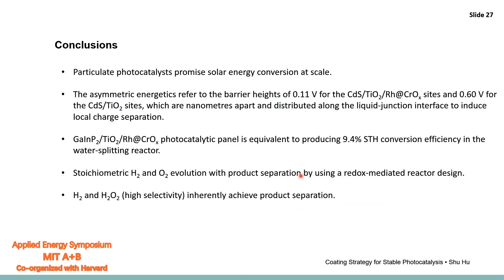To conclude, we think that particulate photocatalysis with co-evolving reductive and oxidative reactions is necessary and important for solar energy conversion at scale. We used CdS and gallium indium phosphide to demonstrate a redox-mediated photoreactor achieving co-evolution, and we are moving toward co-evolution of liquid and gas products that separate themselves simultaneously, making the reactor safe.